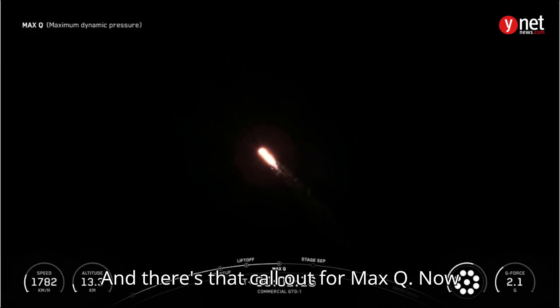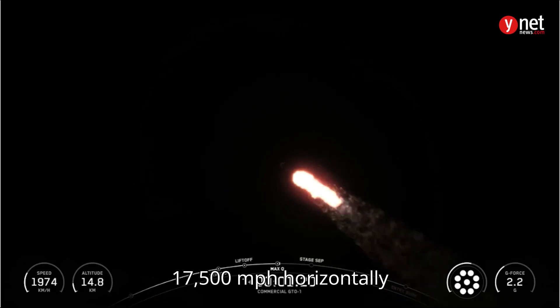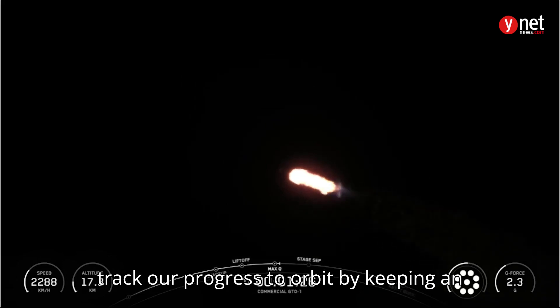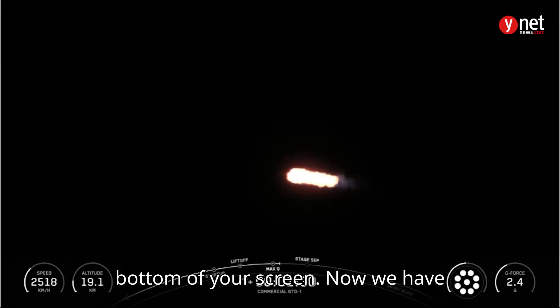And there's that callout for Max-Q. Now, the rocket typically needs to go about 17,500 miles per hour horizontally in order to avoid being pulled back down to Earth and get into orbit. You can track our progress to orbit by keeping an eye on the stage 1 telemetry in the bottom of your screen.